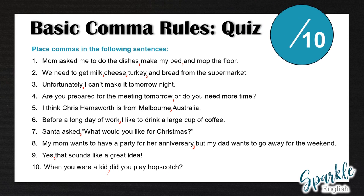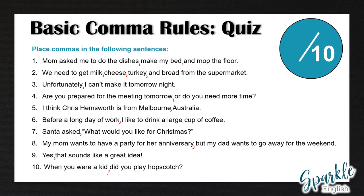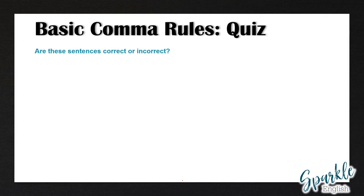So let me know in the comment section how many you got out of 10 before we continue to the second part of this quiz. The second part is a little more difficult — you have to tell me if the sentences are correct or incorrect. Some of them have correct usage of commas and some do not, so make sure to correct the ones that are incorrect.